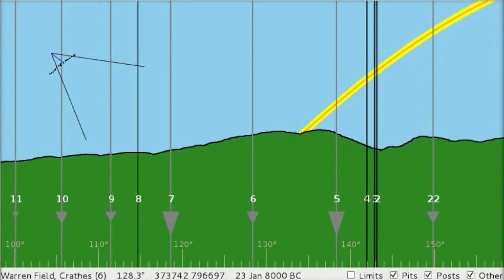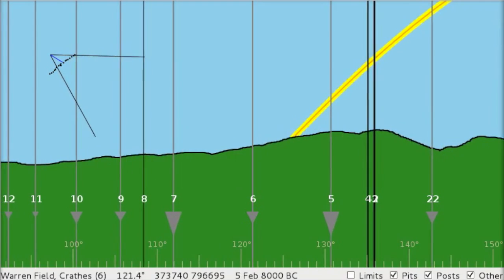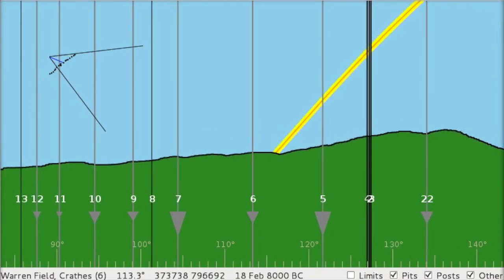However, because the lunar year does not correspond with the natural year, this sequence has to be calibrated annually in order to keep the seasons in line. The site seems to align upon the mid-winter sunrise — the solstice in December — so that every year the calendar was effectively calibrated, started again, and kept good time.